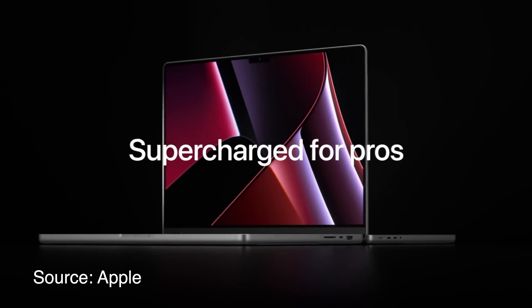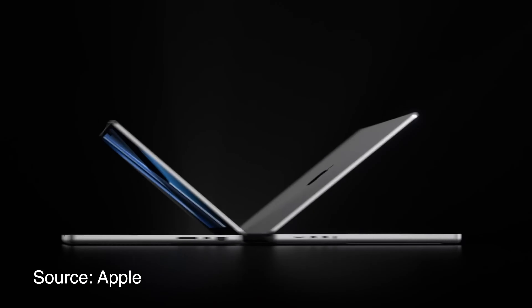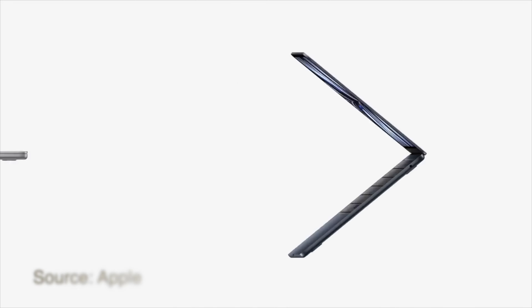Apple had no October event and no new product launches this year. With only about 6 days left in the year, most likely we will get to see these new MacBooks in the next year — either at WWDC or at an April event, like Apple did last year when they launched the iMac in an April event.